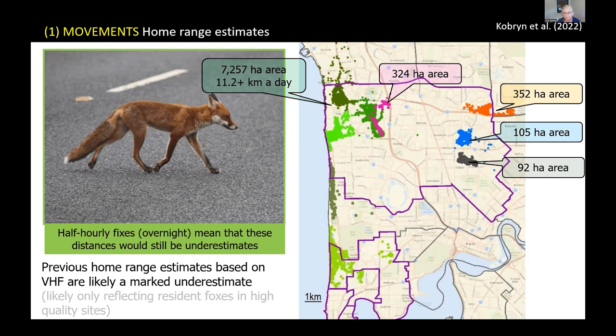This one fox we tracked moved at least 11 kilometres a day, using half-hourly fixes — so we know that's the minimum distance travelled. It's quite likely he spent a lot more time moving around between those two data points.